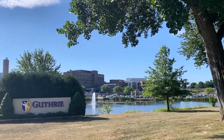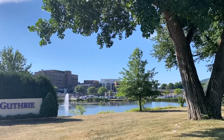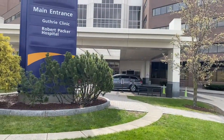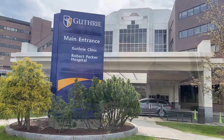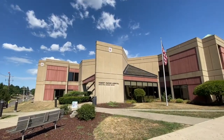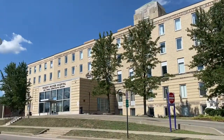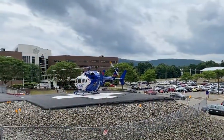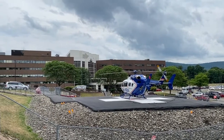Guthrie is a not-for-profit integrated healthcare system designed to offer patients a full spectrum of health services ranging from primary care to complex medical and surgical care, including behavioral health, home health, long-term care, palliative and hospice care. Our integrated approach creates a well-rounded experience for all our patients and helps decrease healthcare costs.